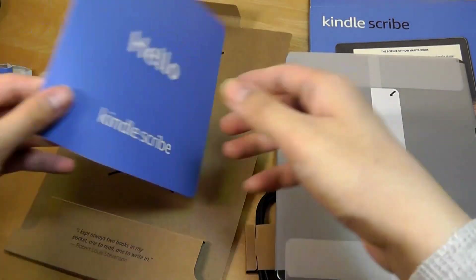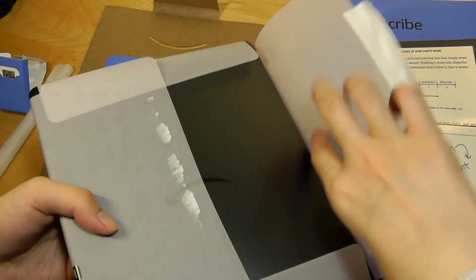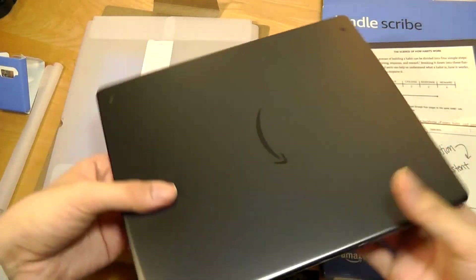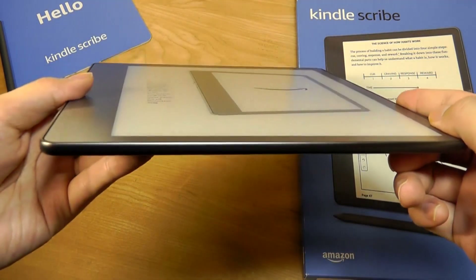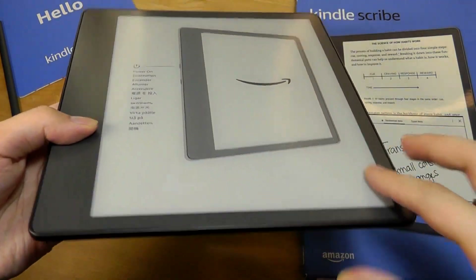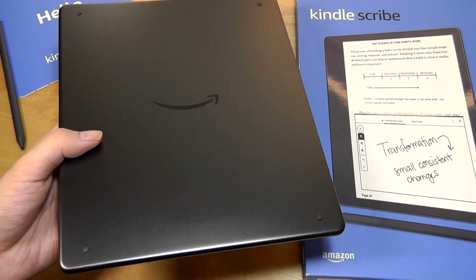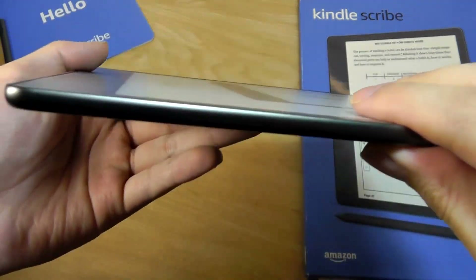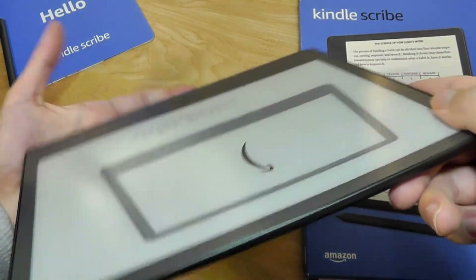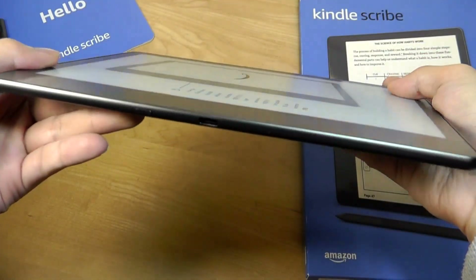So we then have just the Kindle Scribe itself — extremely simple packaging. It's very well built on first impressions, a touch thicker than the reMarkable 2, but made of premium-feeling glass on top with a full aluminum unibody frame. On the rear there are soft rubber feet to prevent sliding. On the side there's a USB-C port and a dedicated power key — that's it. There are no additional controls on the right or top, and no 3.5mm headphone jack, although there is built-in Bluetooth for wireless headphones.